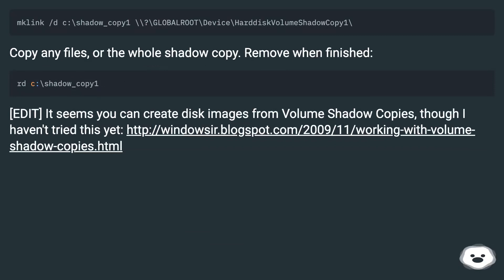Edit: It seems you can create disk images from volume shadow copies, though I haven't tried this yet. See the linked URL for more details.